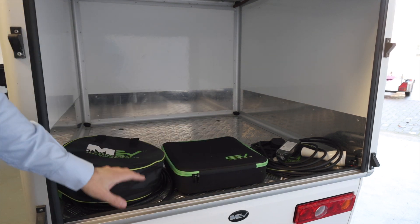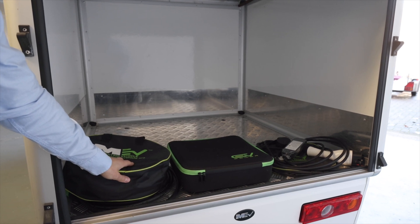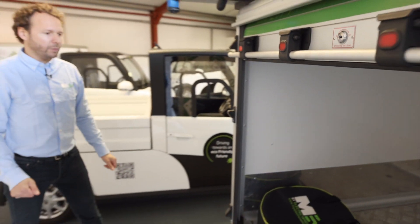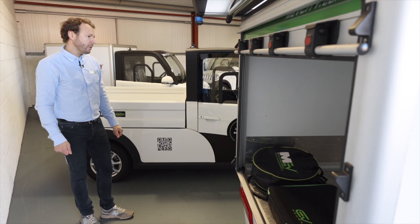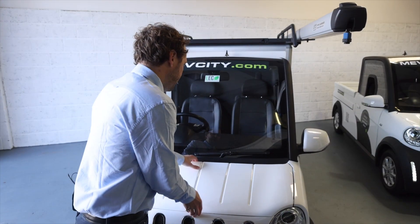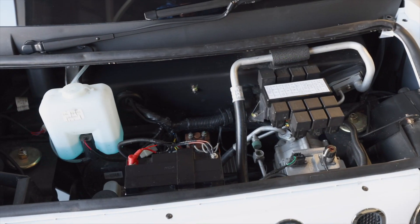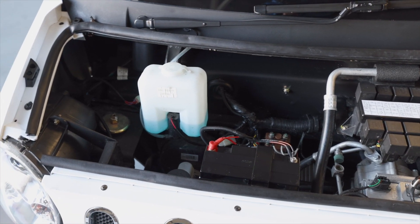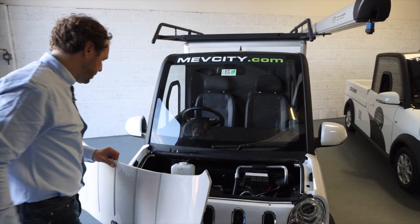Each vehicle comes with — in Europe a three-pin, in the States a twin-pin domestic plug — so you can plug in and charge at home. Charge time is approximately five hours and we can also supply the Type 2 commercial charger to enable you to utilise public or on-street charging systems. Under here we have the 12-volt auxiliary battery for the BMS and the internal system, your water bottle for the windscreen wash, and all the relevant fuses etc. to hand in terms of servicing.